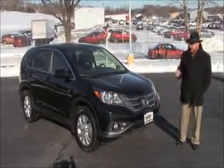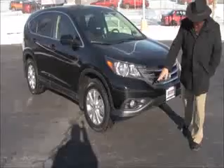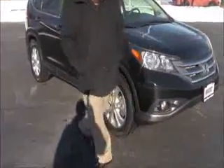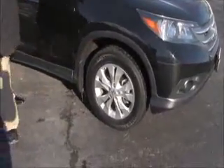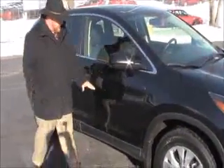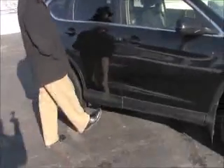5 mile-an-hour bumpers front and back, chrome accents, fog lights, lexon-covered wraparound headlights, 17-inch alloy wheels, brand new Uniroyal tires, breakaway mirrors, reinforced steel door beams, and dyed body side and dyed rocker panels.